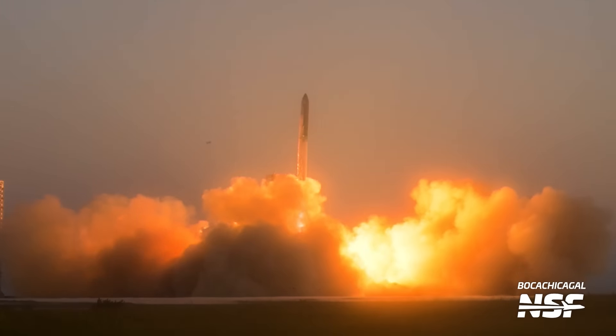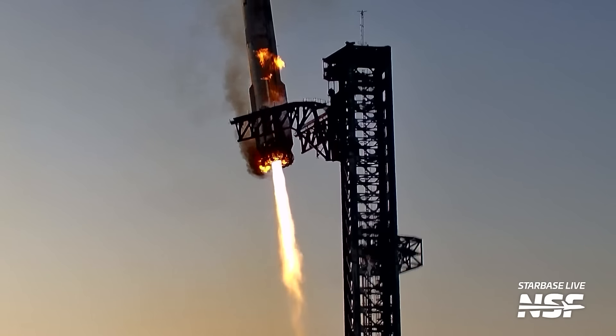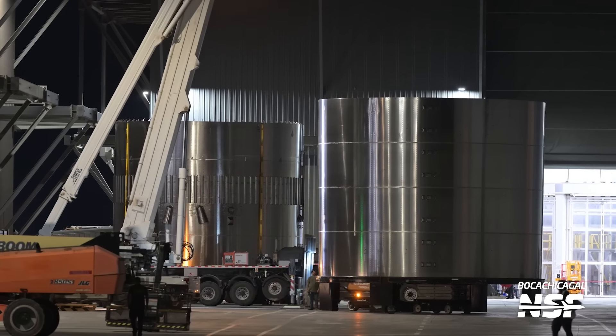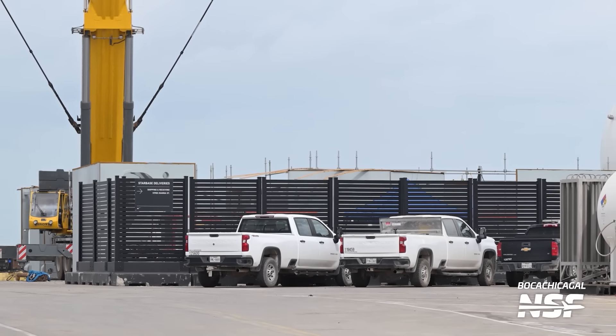In case you've been living under a flame trench, last week SpaceX launched the fifth flight of Starship, and did you know they caught the booster? We'll definitely cover that, but there's a lot more to Starbase than just launching and recovering Starship hardware. SpaceX is already preparing for the next flight of Starship. There's a whole bunch of new ships and boosters getting stacked, more potential testing on the horizon, and lots of progress on hardware for Pad B. I'm Jack Beyer for NSF, and this is your Starbase Update.